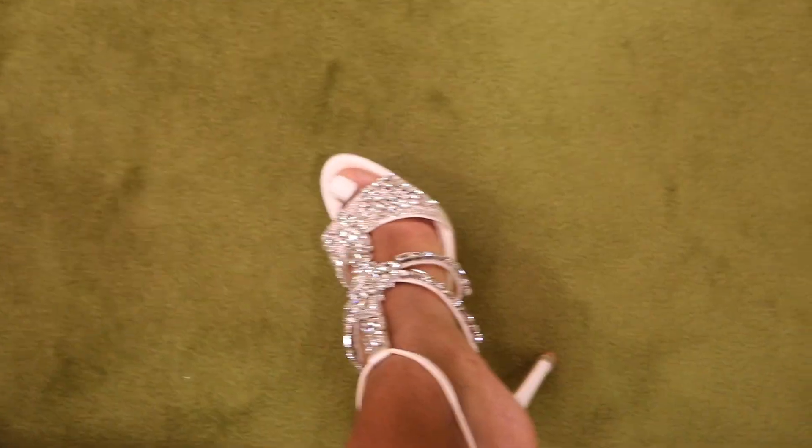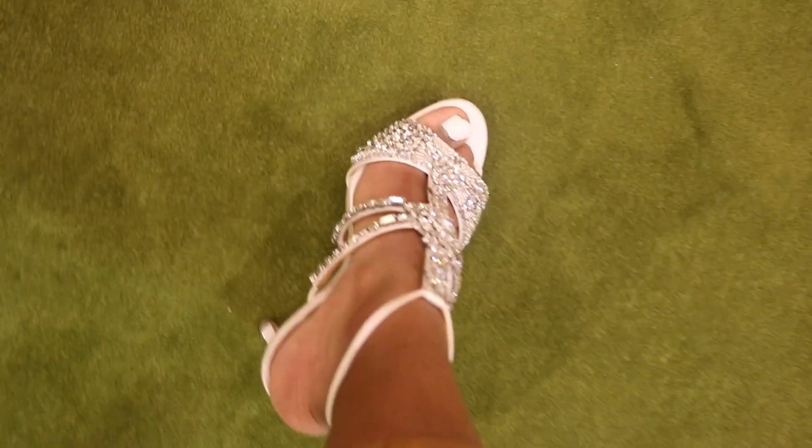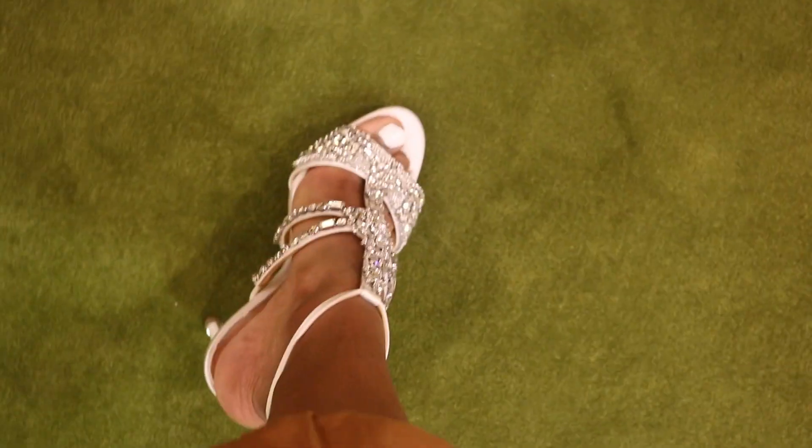Biggest tip ever: if you're shoe shopping, make sure you don't get any shoes like this because it's so easy for your feet to just come out. They should have had a different type of ankle strap. Especially if you have big feet — maybe if you have small feet it would work, but no.